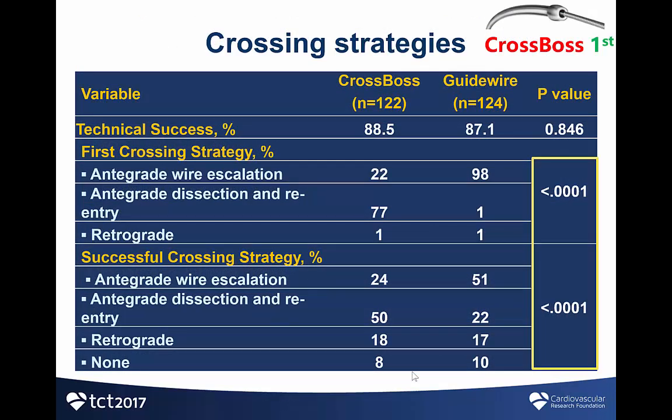Technical success was high and similar in both arms of the study at approximately 88%. In terms of the initial crossing strategy, it was wires in the guidewire group. In some patients in the CROSSBOS group, a wire was advanced through the CROSSBOS catheter. The final successful crossing strategy was 50% wire escalation in the guidewire group versus 50% dissection reentry in the CROSSBOS group, with a retrograde approach being used in approximately 17 to 18% of patients in both groups.